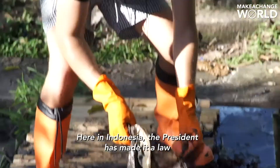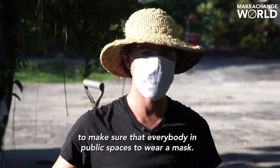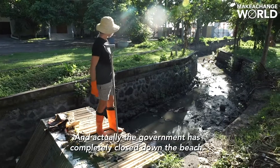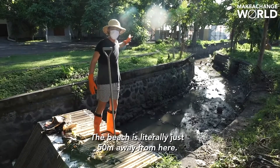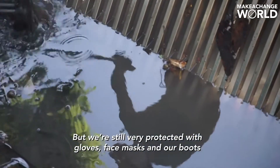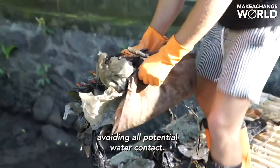Here in Indonesia the president has made it a law that everybody in public places must wear a mask, and the government has completely closed down the beach. The beach is literally just 50 meters away from here, but we're still very protected with gloves, face masks, and boots, avoiding all potential water contact.